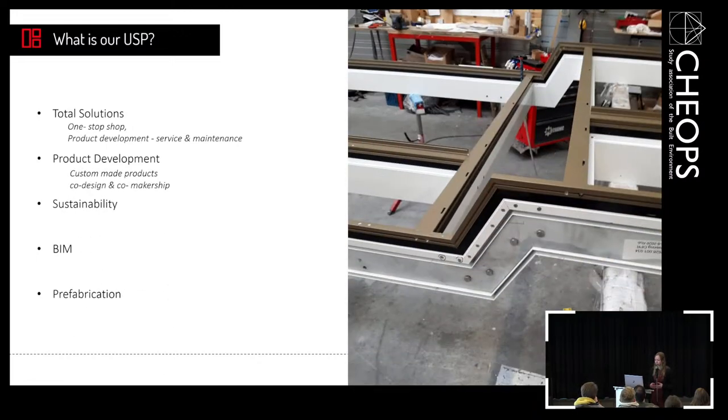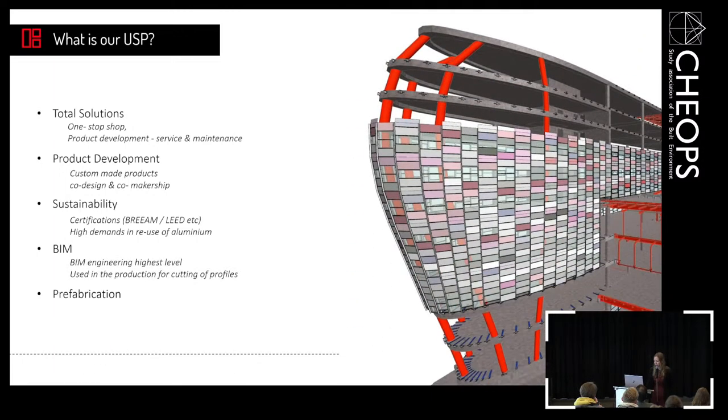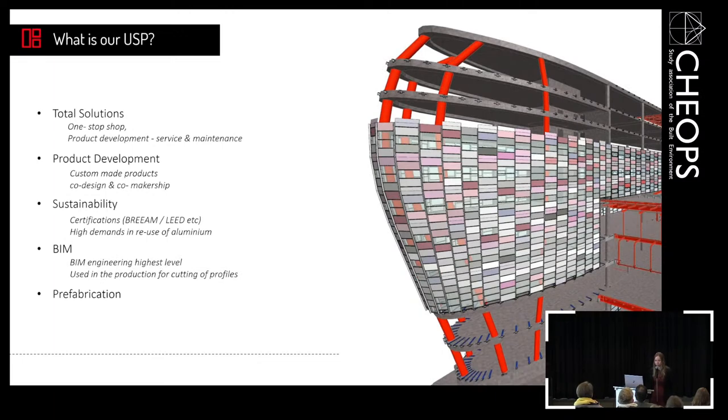With product development, we make custom-made products, but we also do co-design and co-makership, so we are completely responsible for the total of the facade that we build, from sales onward. We are also currently active with sustainability — mainly certification, but also high demands of reuse of aluminium, because aluminium is a product that can be used over and over again. With regard to BIM, we use BIM engineering at the highest level, also in our production for the cutting of profiles.